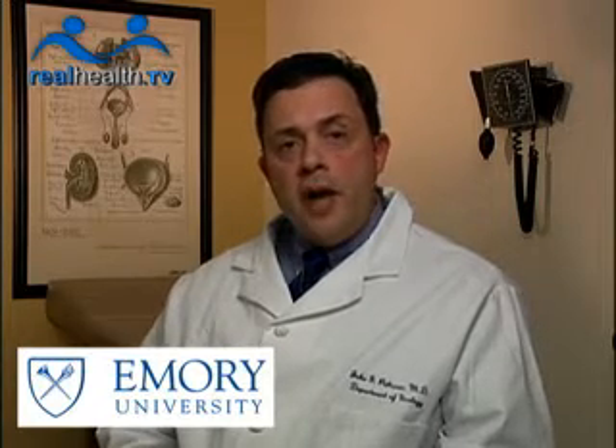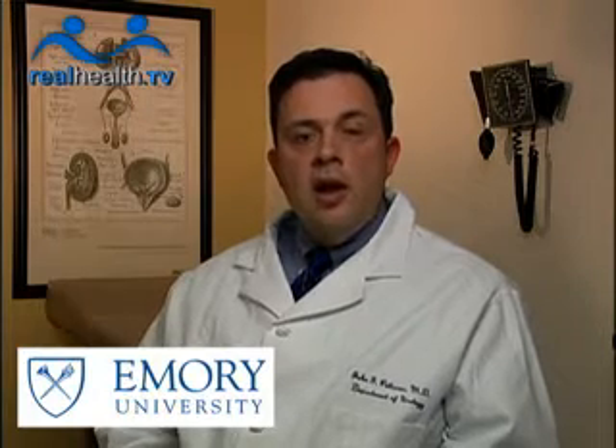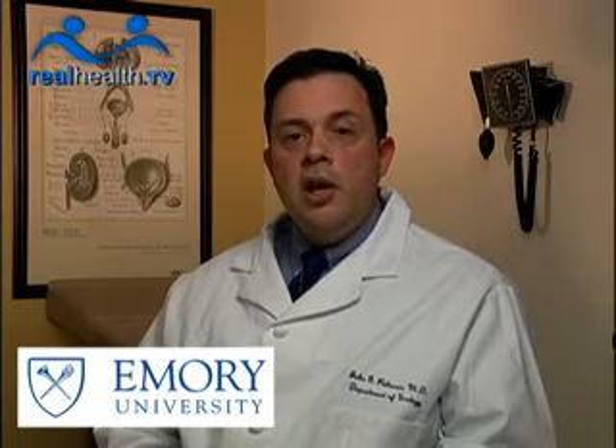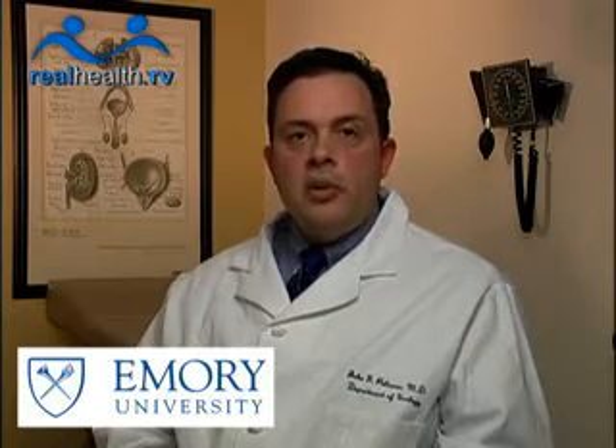Option number two is a scope therapy, and the scopes can either be placed in through the bladder or through the back. By placing these scopes, we can actually visualize the kidney stone, and through these little tiny fiber optic scopes, we can actually use other forms of lithotripsy, including lasers and hydraulic therapy and pneumatic therapy, which essentially means we break the stone under direct vision.